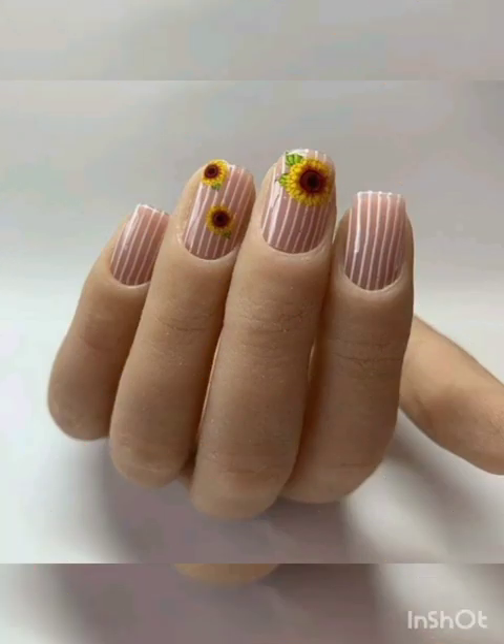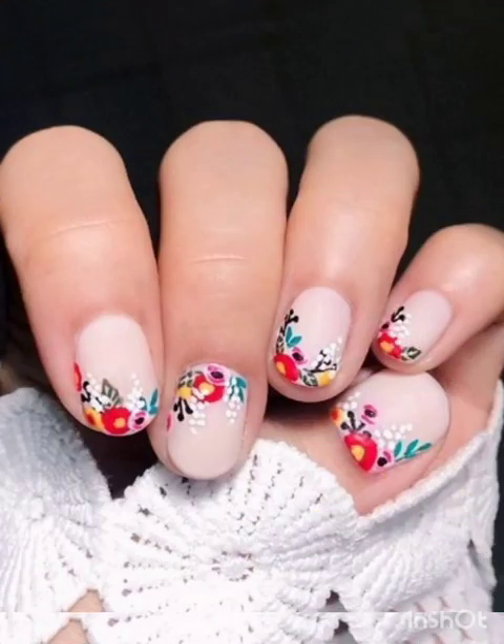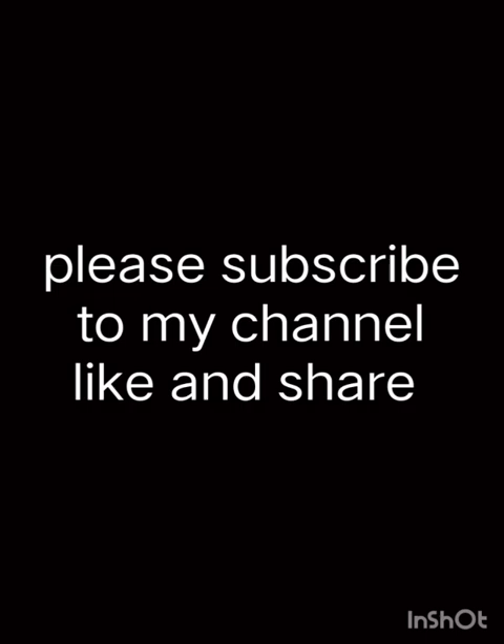Whether you are a nail art starter or a beginner, these tutorials will help you achieve stunning flower nail designs with ease. Don't forget to hit that like button, subscribe to our channel, and ring the notification bell for more flower nail art inspirations. Share your own flower nail art creations with us in the comments below. Thank you for watching this video.